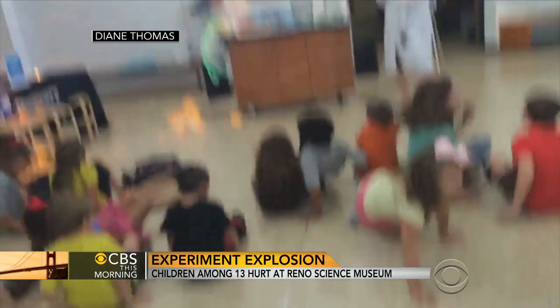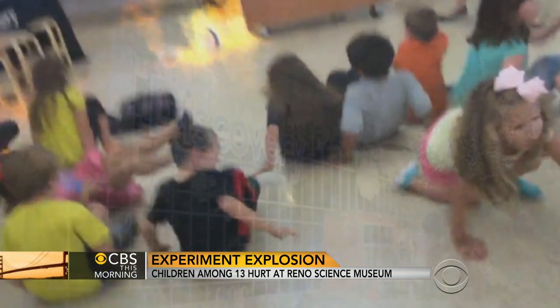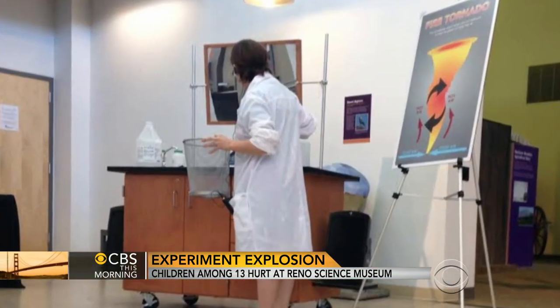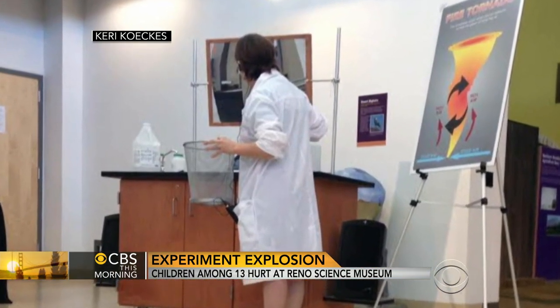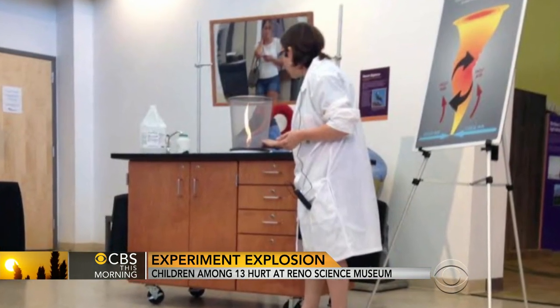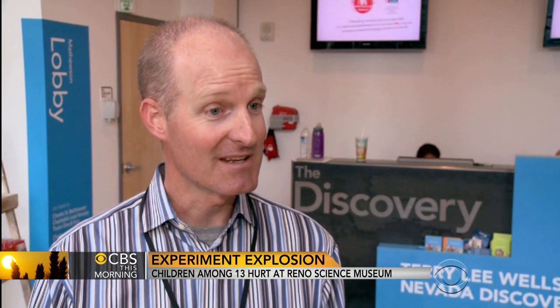A searing flame expands in an instant. What we're seeing here is an experiment gone awry at the Nevada Discovery Museum in Reno. The classroom-style study showcases how a tornado is formed inside a garbage can by blending a mixture of methyl alcohol and boric acid to create a whirling effect. Not sure what to think, but we're going to figure out what happened and how to make sure it doesn't happen again.